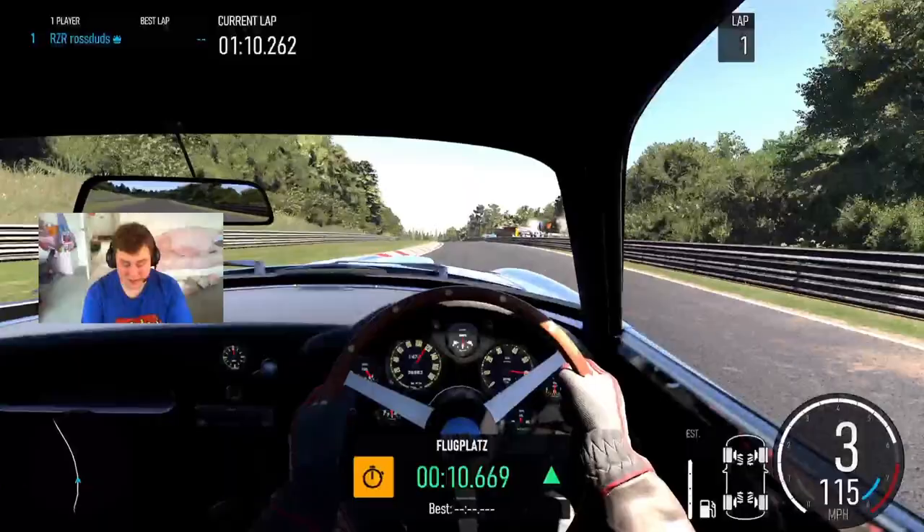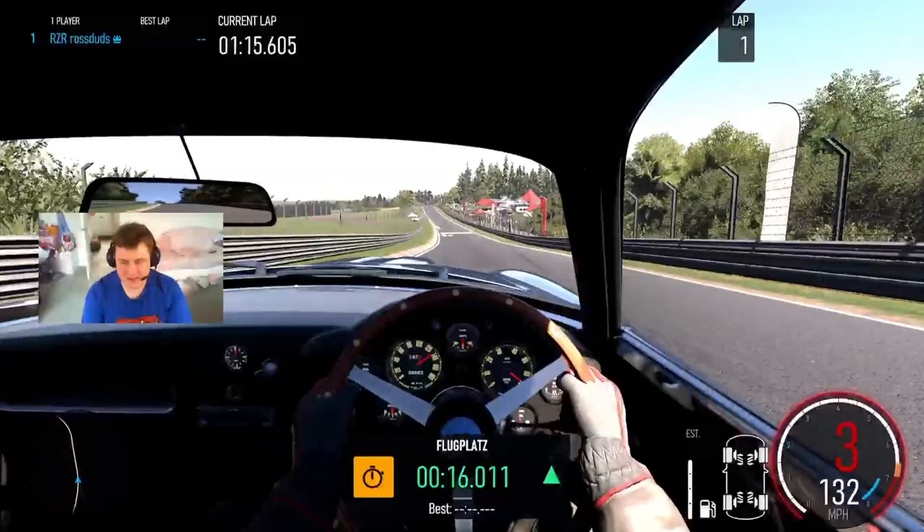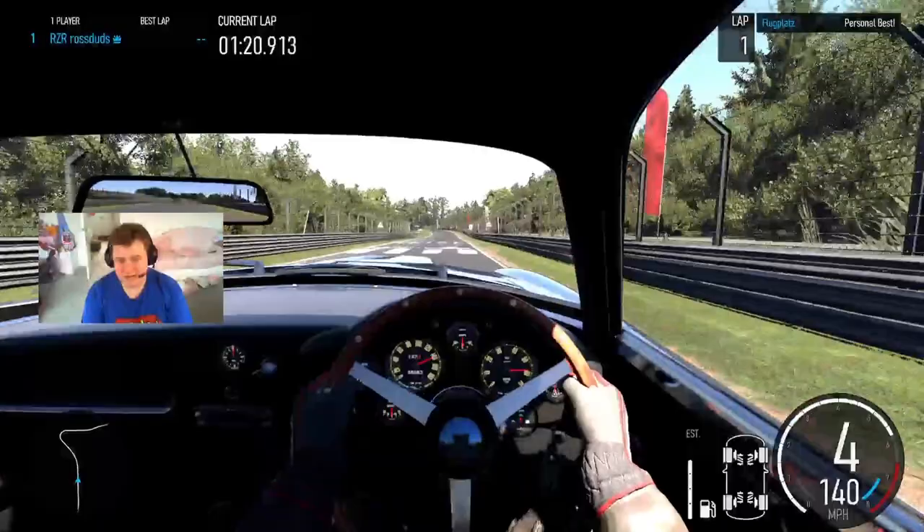It is surprisingly fast as well for a car that's from the 1960s. I mean, it's 64 years old now, and we're just touching 140 miles an hour.